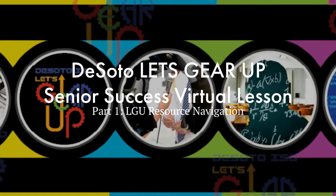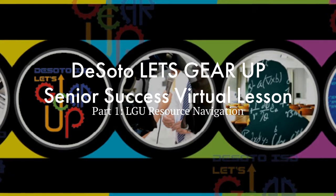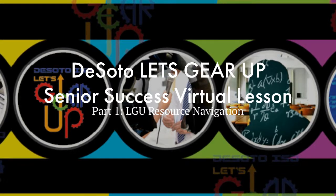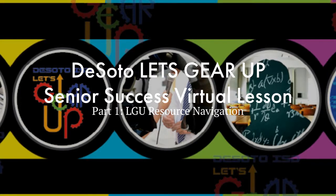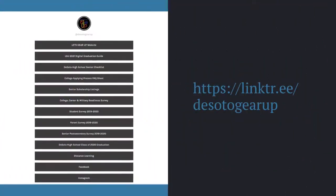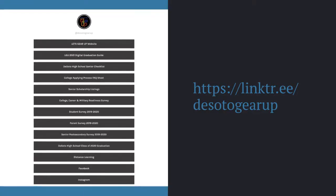This lesson will introduce you to three Let's Gear Up sites that give you access to everything DeSoto Let's Gear Up, as well as foundational links you will need to start planning and getting ready for college, career, and military after graduation. Let's get started with our mobile site. This mobile site has been developed to help you navigate Let's Gear Up social sites, registration sites, surveys, our digital graduation guide, and our official website on any smart device. This site is updated frequently and has some amazing on-the-go resources like scholarship listings and downloads like your senior checklist and college application process fact.